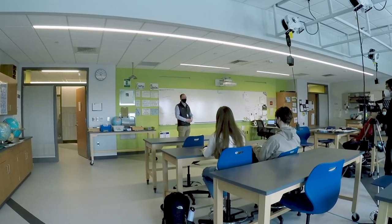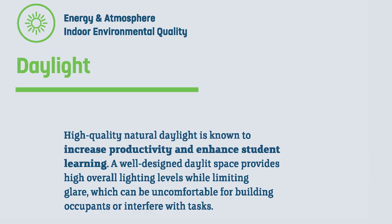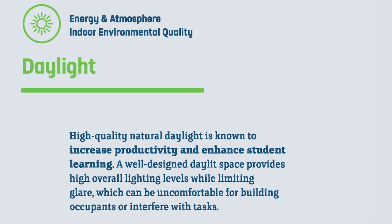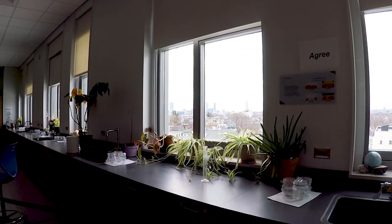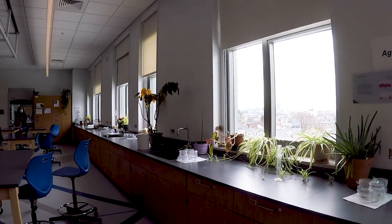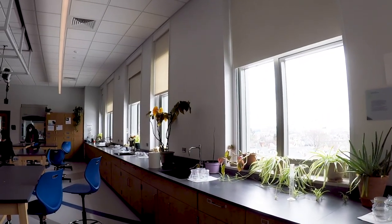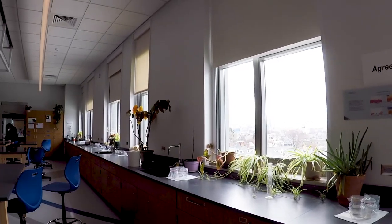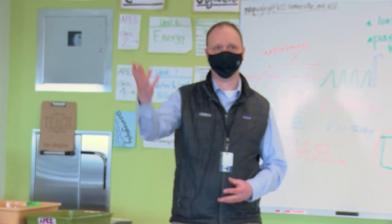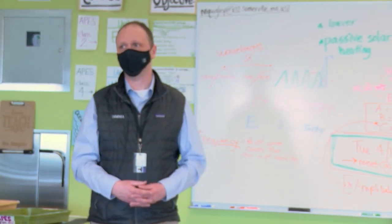Starting here in the labs is a fantastic spot because we have signage that talks about daylighting. Windows and natural lighting in a green building are really important and take a lot of design consideration. A primary goal is getting natural light in — that's the visual benefit of having light come into the space. At the same time, we can let too much light in and cause glare, which isn't comfortable. If you're sitting there trying to work with direct sunlight on your paper or Chromebook screen, you just can't do what you need to do.